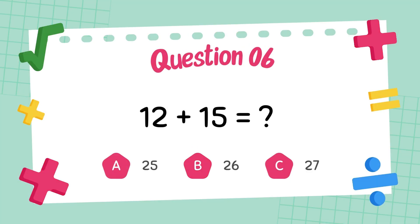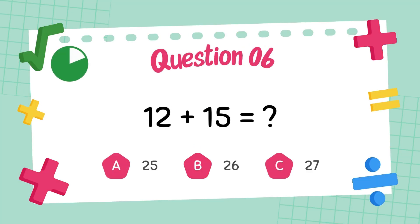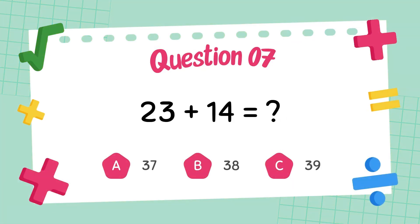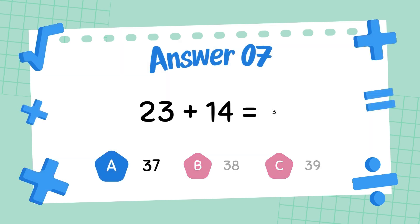What is 12 plus 15? The answer is 27. What is 23 plus 14? The answer is 37.